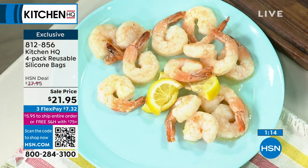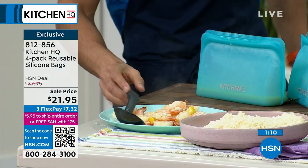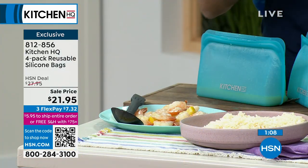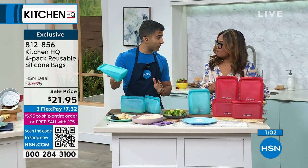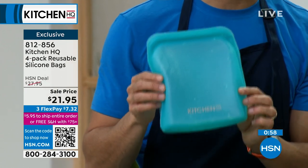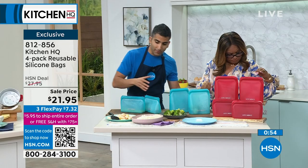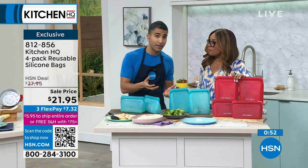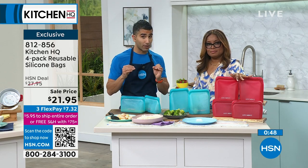They're versatile because you can pop them in the dishwasher. How often do you have leftovers and want to store your foods away, whether it's for reheating in the microwave the next day or just preparing your meals from scratch? Even if they're just for storage, they're going to save you money on those throwaway plastic bags, which are horrible and expensive. Name me another bag you could throw in the fridge or in your freezer. If I make a big batch of chili or even soup, I'll throw it in the big bag, make it flat, and throw it in my freezer. Now it's stored in a nice flat way, ready to go when I need it.